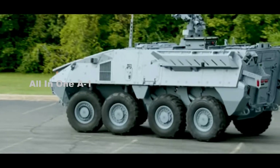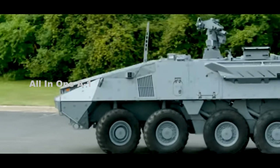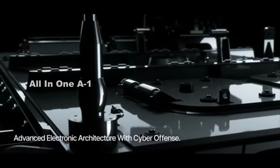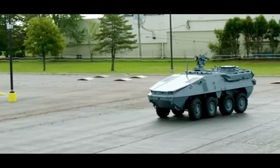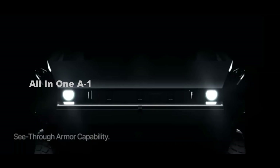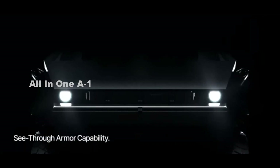In terms of mobility, the Stryker X Technology Demonstrator is motorized with a hybrid diesel-electric power pack. Supporting the US Army's climate and electrification strategies, the Stryker X brings capabilities such as silent movement, silent watch, exportable electric power, and reduced fuel consumption via the hybrid diesel-electric power pack.